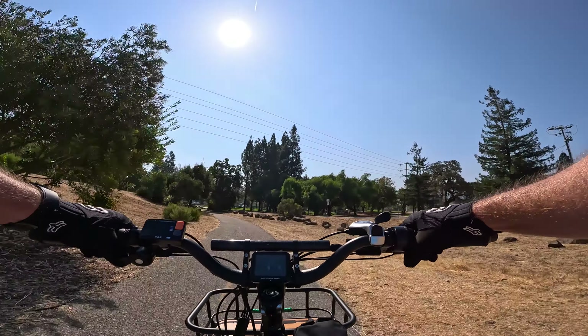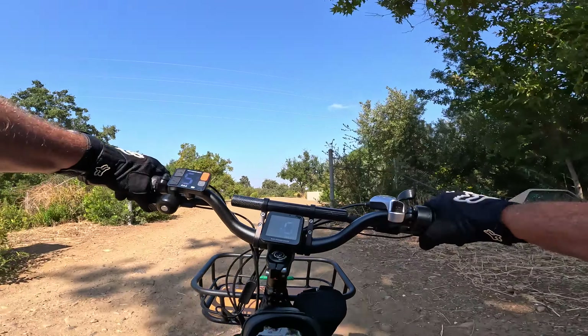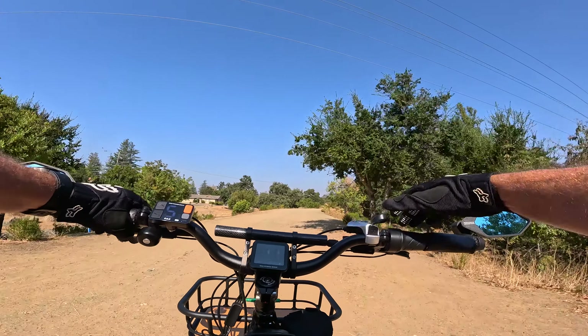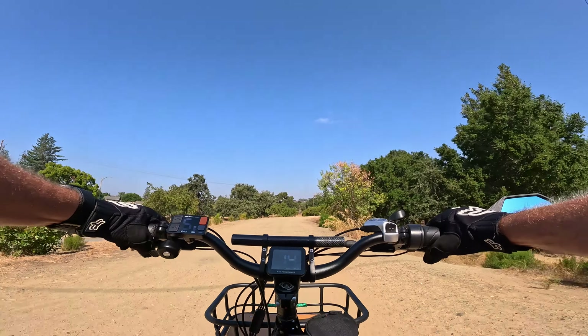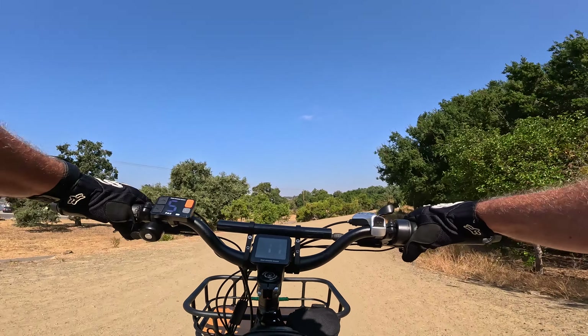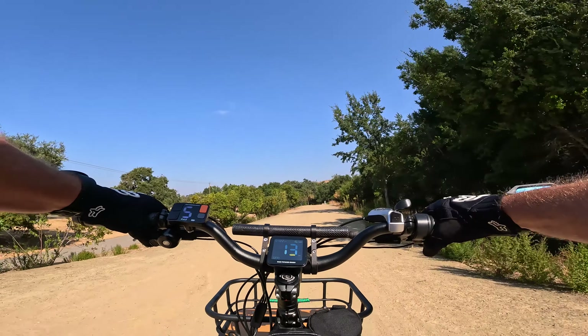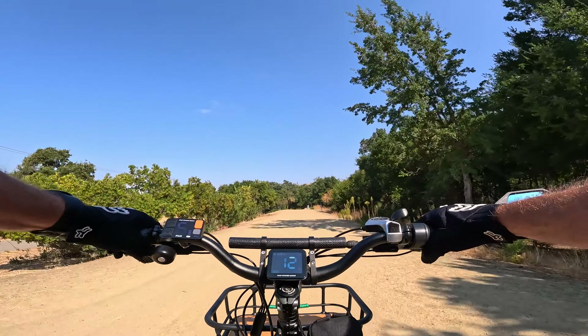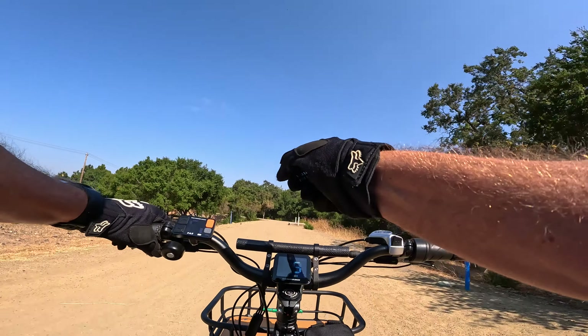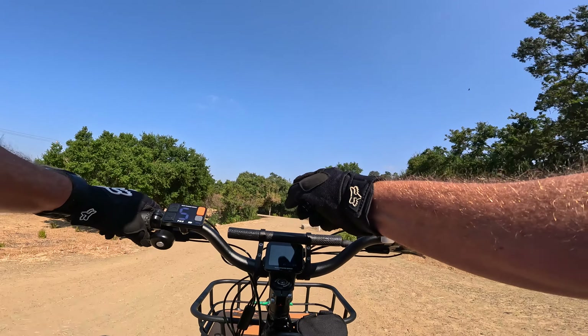I think we'll call this video a wrap and this ride too. I actually gotta get back home and start painting the house — I gotta finish that up, I'm about halfway through. And this is a perfect day — it's not going to be too hot, not going to get too cold, a perfect day to be outside painting the house. So you have a great weekend, a great week coming up, and I will see you on the next video. Bye bye!